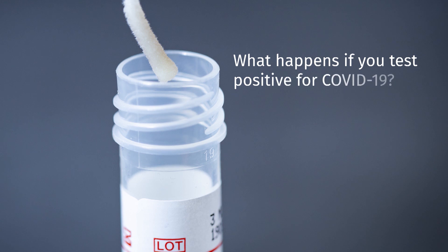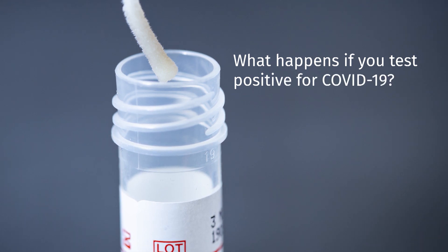So what happens if you test positive for COVID-19? It's important to remember that most people who get COVID-19 have mild illness. In general, the cases we've seen in Canada have been people who have not been sick enough to need to be in the hospital, so you will get sent home with instructions on how to do self-isolation. You'll be in touch with your public health department, who will help you if you have questions and who will arrange for testing so that you know when you no longer have the virus and can come out of isolation and go back to your usual life.